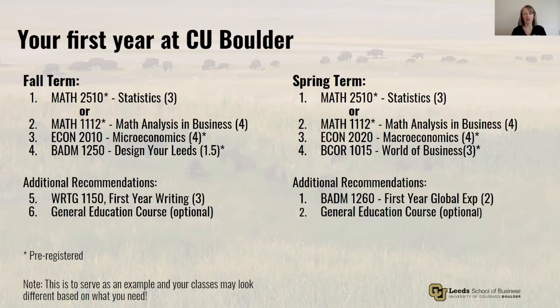Finally, you'll add one or two electives to your fall schedule. You may be pre-registered for First Year Writing — this is a general elective you need before you graduate, and given its name, it's best taken in your first year. If you're not pre-registered for this class, feel free to add it to your schedule. You can also take it in the spring if you're not able to get into it in the fall. Some of you may have AP or IB credit for that class, so be sure to take a closer look at your degree audit before registration. We'll walk you through how to navigate your degree audit in another video.